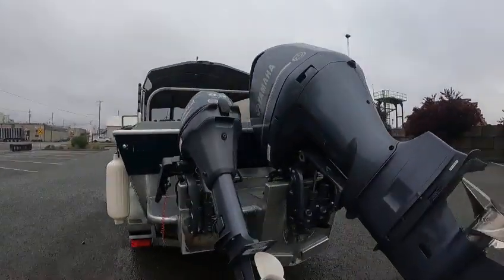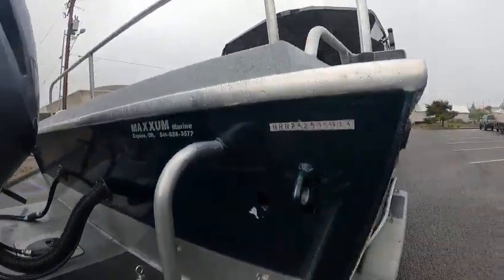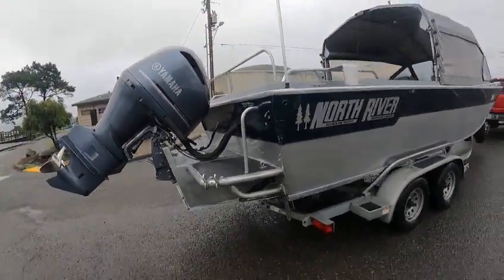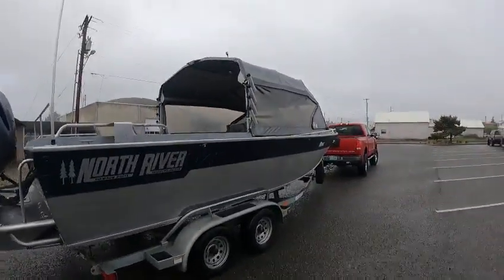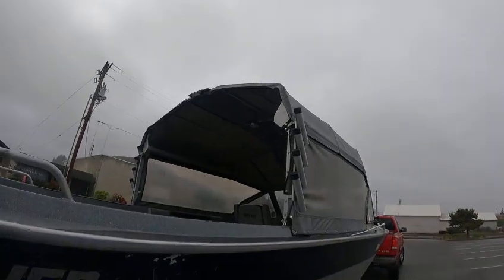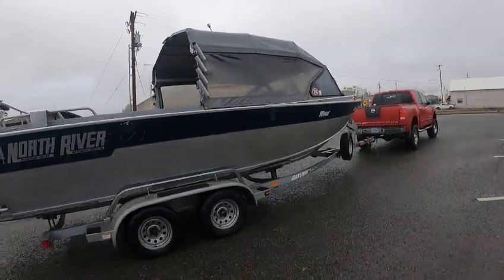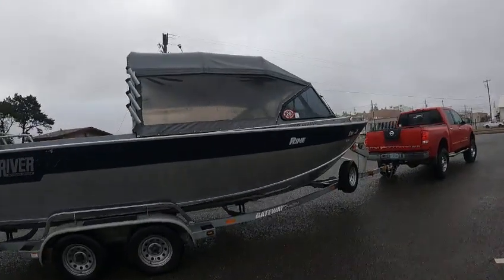Hey hey hey, the boat doctor out here with a 24 North River sold used boat we just got in — 2014. It's got a few little scrapes here and there on the top sides. Removable rigid top. It's got the light up there — the deck light — whatever that means, it means something.